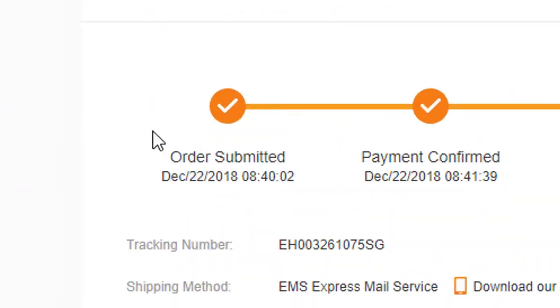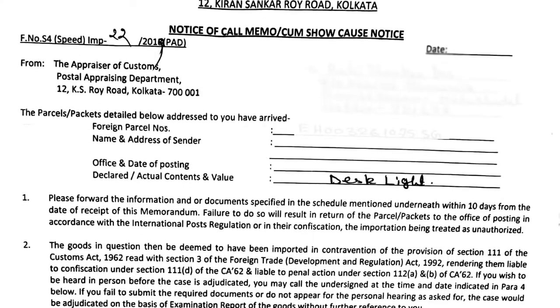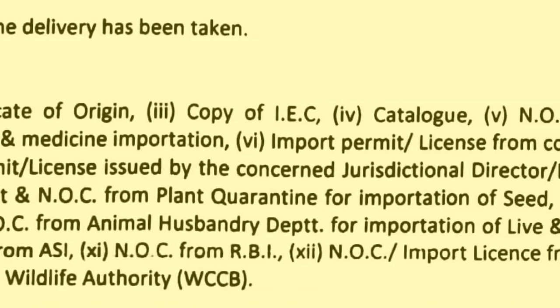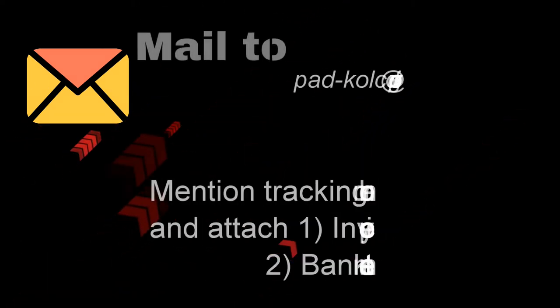I placed the order on 22nd December 2018 and got a letter from Kolkata Customs on 18th January 2019. As you can see, the letter asked me to send the highlighted documents. None of these documents except the invoice I had, so I called Kolkata Customs and clarified everything. They asked me to send an email with invoice and bank statement of the purchase, and I mailed accordingly.